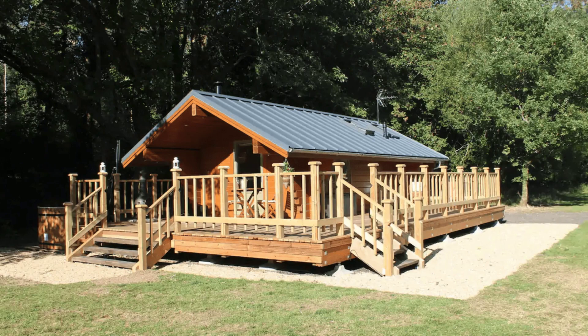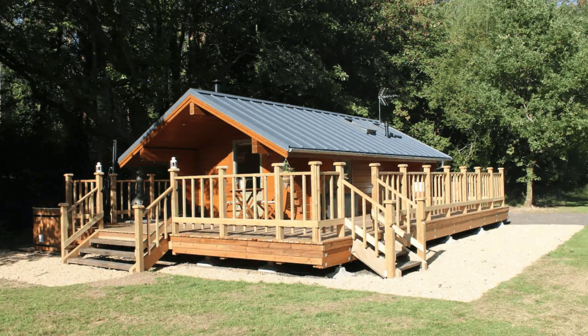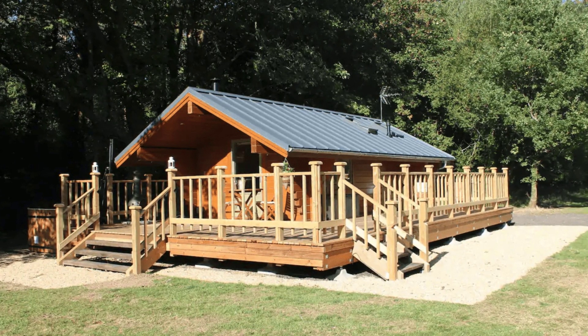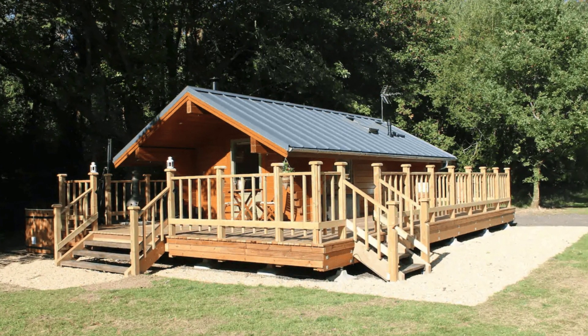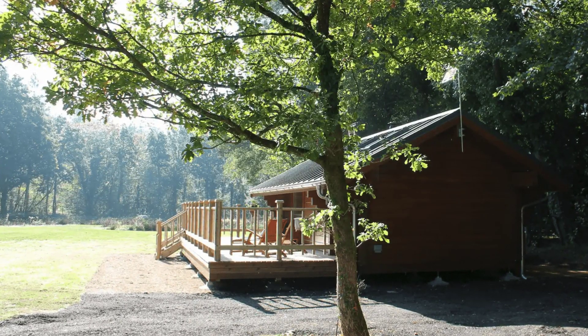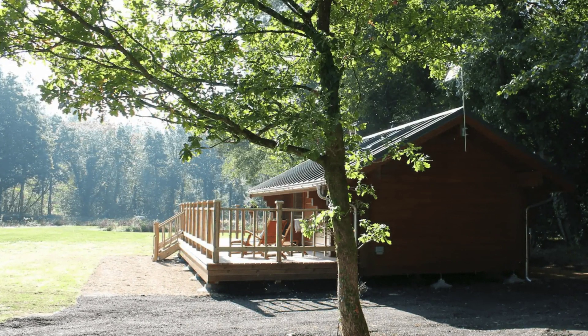Good day and welcome back to another episode of Hygge House. Today we're going to talk about the perfect for two oak lodge with wood-fired hot tub in England. The oak lodge is a mini cabin building that is perfect for two people. The cozy wood cabin is located in Hampshire, England, United Kingdom and can accommodate up to two guests with one bedroom and one bathroom.